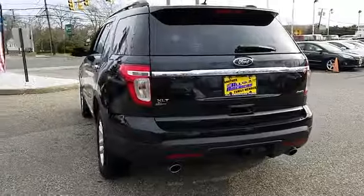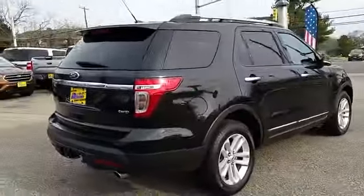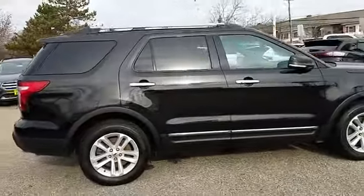Here are some of this vehicle's great options: keyless entry, power passenger seat, stability control, steering wheel audio control, traction control.